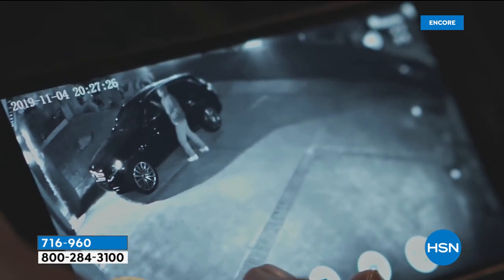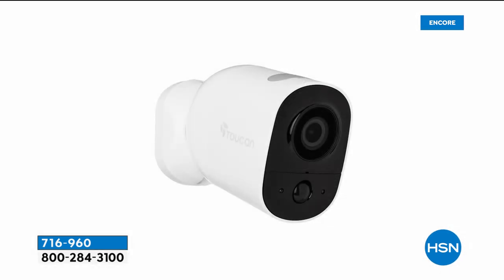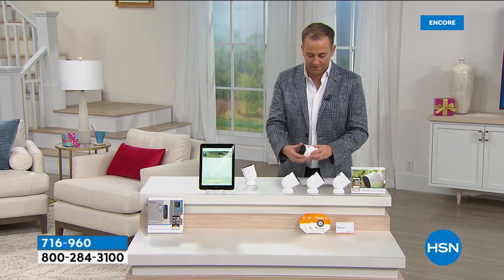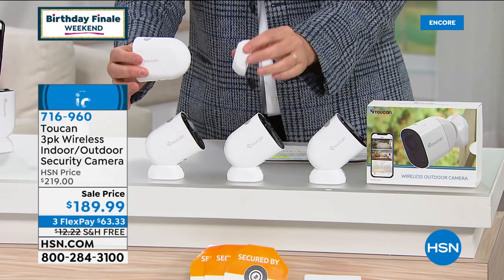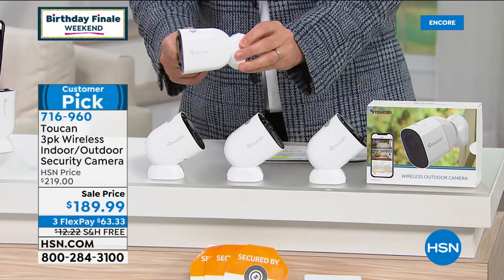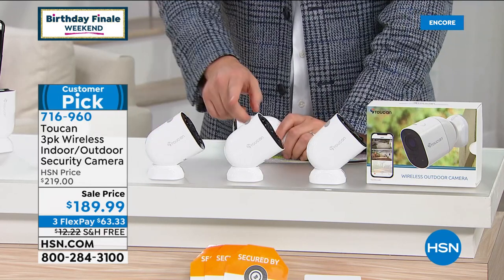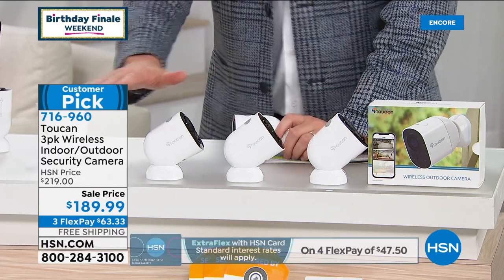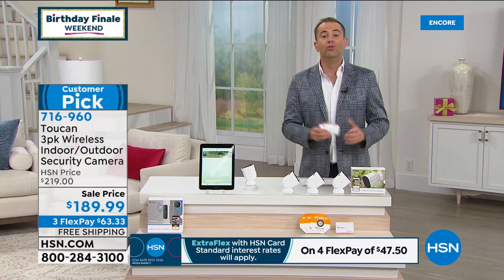Tonight we're going to deliver the biggest value because it's a three-piece set. With our three-piece set tonight, these are indoor cameras or outdoor cameras. This is basically how they are — you mount them quickly and easily. There are no wires or cables. They can go anywhere, indoors or outdoors. So you might have one at the front of the house, at the back of the house, and one inside the house. They might all be inside or all be outside — you get to choose.